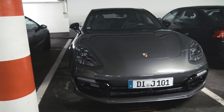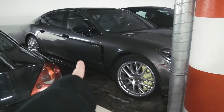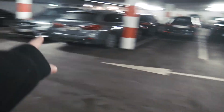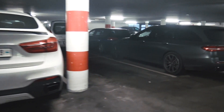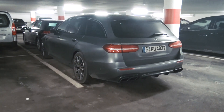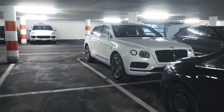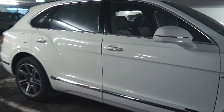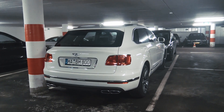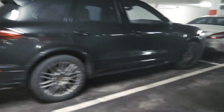First of all we have the new Panamera Turbo S with the E-Hybrid, which is pretty cool. Over here we have some G-Classes, some X6s, then we have this E63 AMG. Then over here we have a casual white Bentayga chilling. What a lovely spec — this car just looks so so nice.